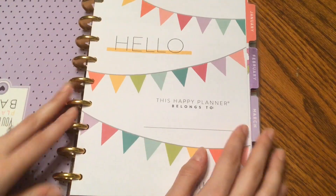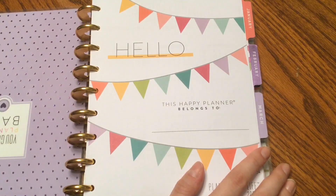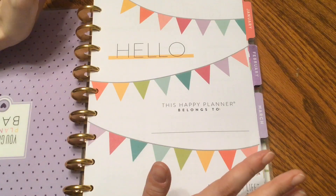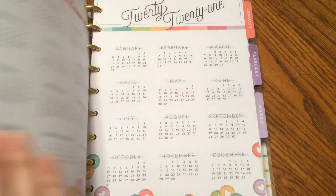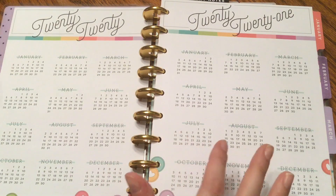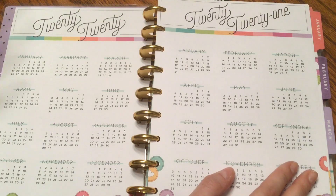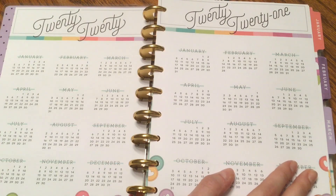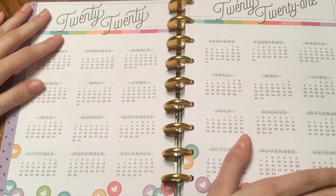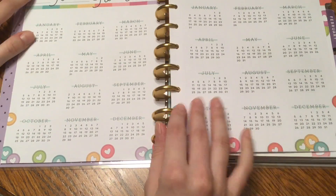So this is my cover page from the Planner Babe planner that I have — the colors are just so bright and happy. I love it. The next few pages are my year at a glance for 2020 and 2021. I can't believe I'm saying 2021. I love the colors of this setup and I love the discs on the bottom. It's just beautiful.